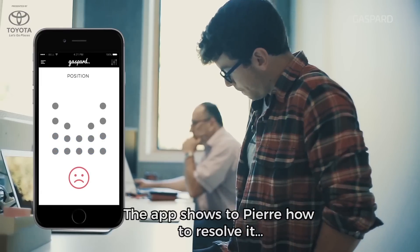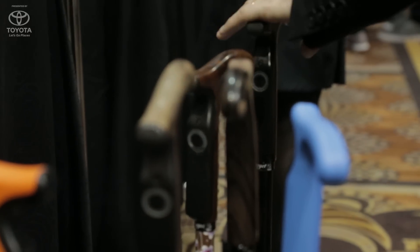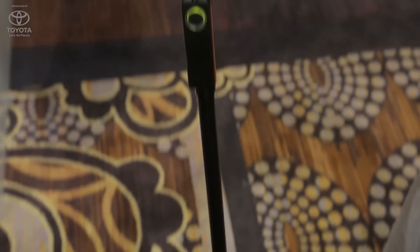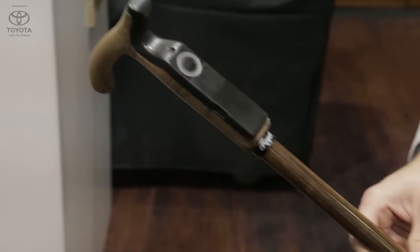This product is a smart cane that is able to detect unusual situations — for instance, falling or unusual changes in the habits of a user. When an unusual situation is detected, the cane automatically alerts the user's relatives. There are sensors inside the cane — accelerometers and gyroscopes — to detect the movements of the cane, so the cane is aware of its movements.